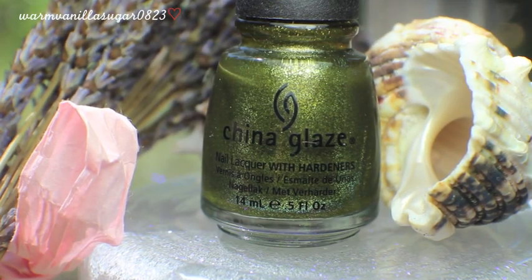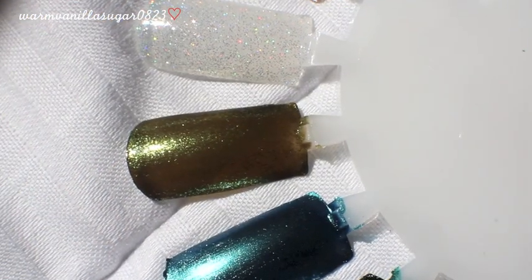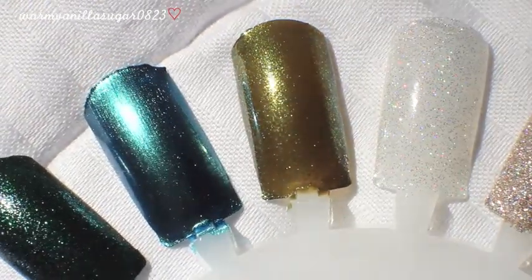The next one is called Zombie Zest, from a Halloween collection about three years ago. It is a zombie-like marshy green color with a glass fleck to it. It's very similar to an Orly Cosmic Effects color, but I got this one first. It's one of those really ugly-pretty colors — stunning on the nail. It's got a really nice formula, layers really well, and the sparkle gives it a feminine but spunky flair.